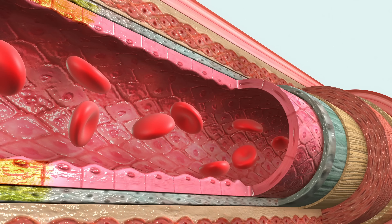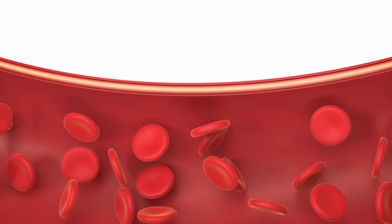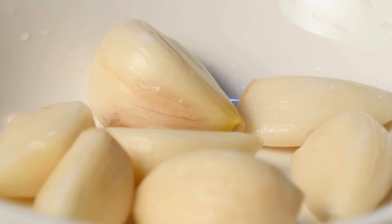Garlic can also improve endothelial function. The endothelium, the inner lining of the blood vessels, plays a crucial role in regulating NO production, leading to increased NO availability and improved vascular health. Whether consumed raw, cooked, or as a supplement, garlic is a great way to boost nitric oxide levels.